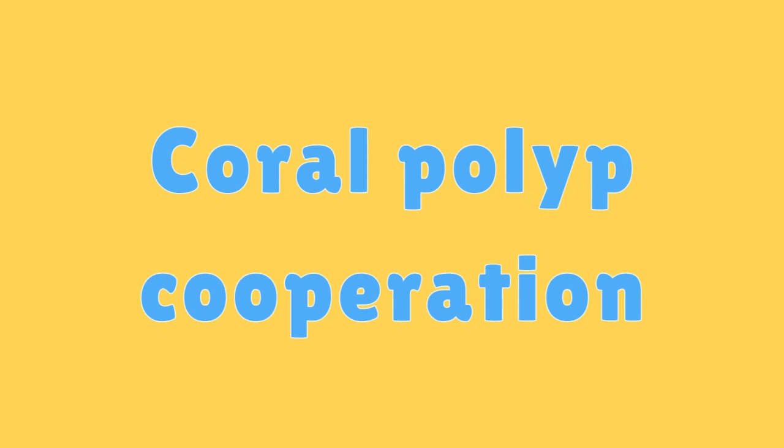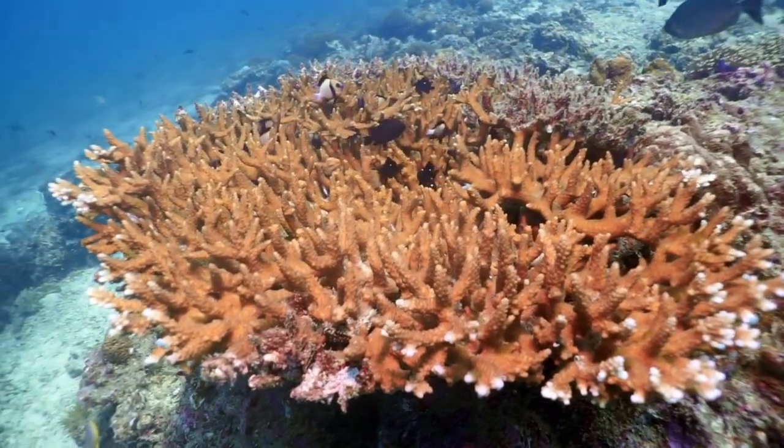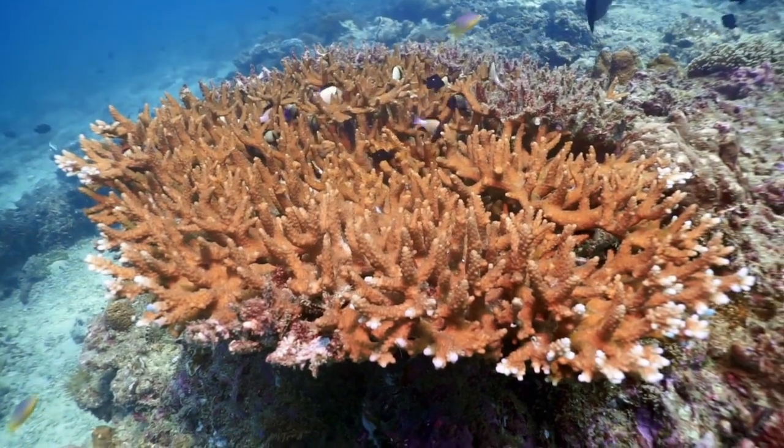Coral Polyp Cooperation. Some species of coral polyps work together to build larger colonies, creating massive structures like brain coral and staghorn coral.